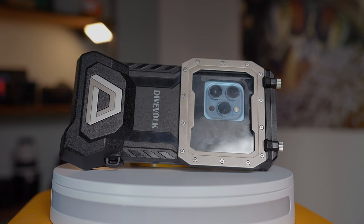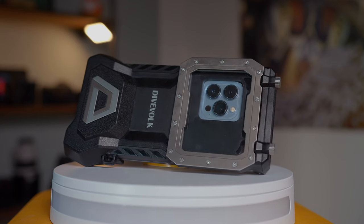The first one that I can recommend to you is the DiveFork C-Touch 4 Max underwater smartphone housing. Now if you've been following this channel for any given amount of time, you've probably seen me talking about this housing.